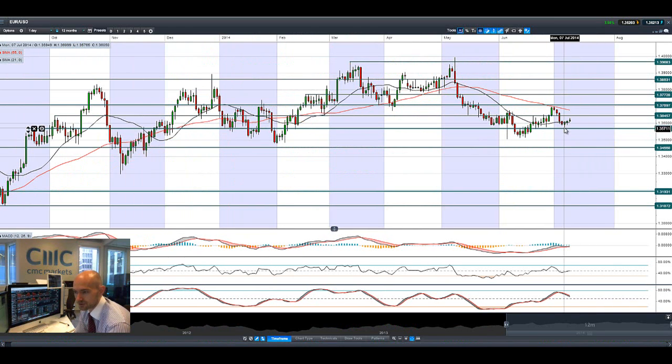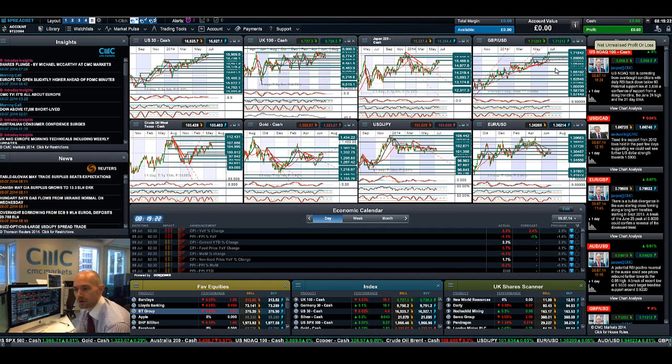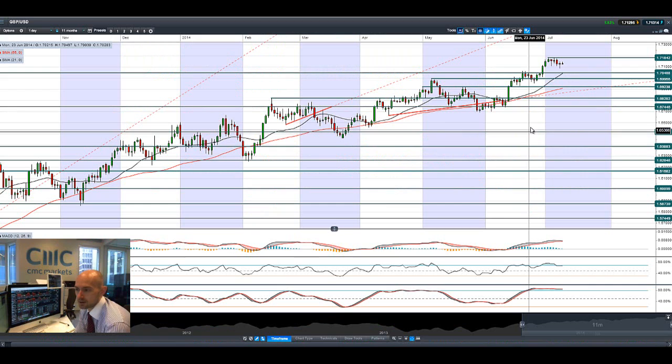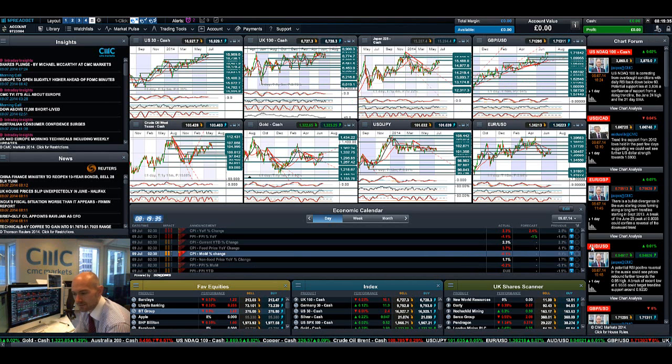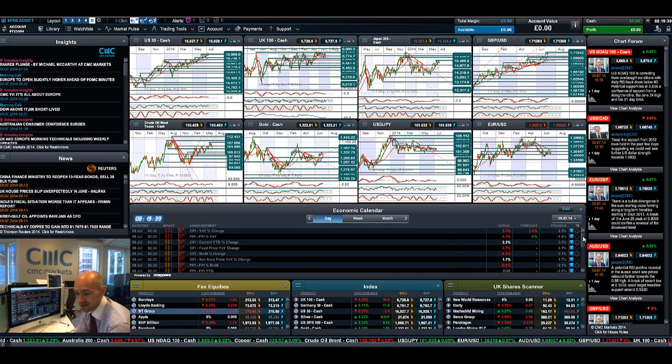Moving on to the euro — it has had a bit of a resurgence since Monday, Tuesday, and again Wednesday. Potential resistance at 1.3645 is a level I've been looking at for some time — this is the short-term potential resistance, followed by 1.3710. Finishing up with GBP/USD, it's been a bit flat the last couple of sessions. 1.7184 is still the short-term resistance, and short-term support sits at 1.7148.